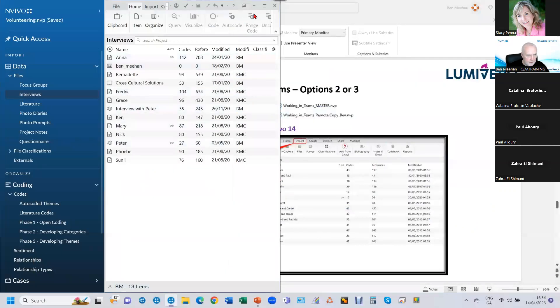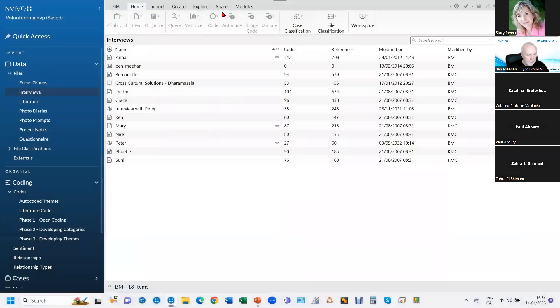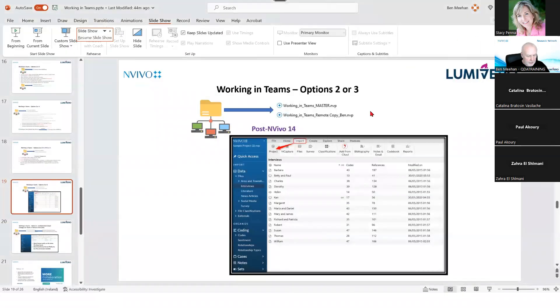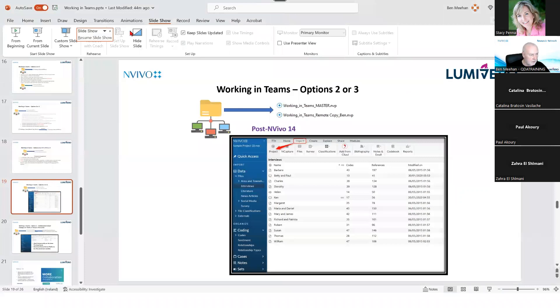In the Imports tab, there's a big button for integration from Citavi — it does a lot more than importing from standard referencing software. Now just a few other items of business. There are some webinars scheduled that Stacey will be flagging regularly. These run through to the end of April, so there are plenty of opportunities to participate.